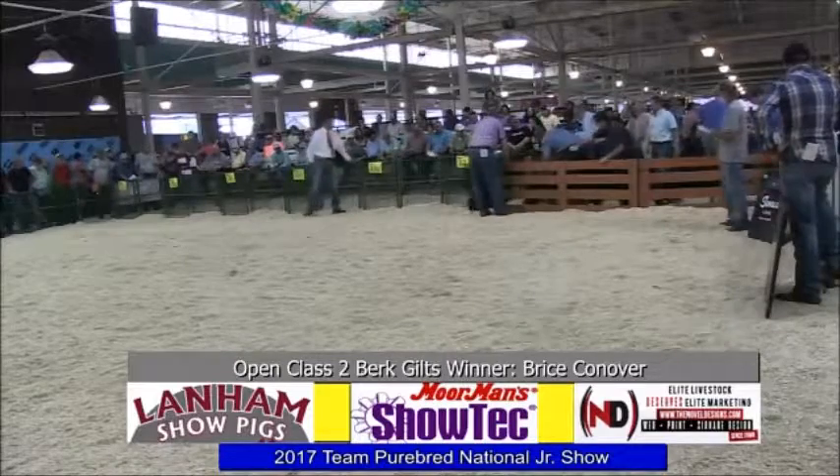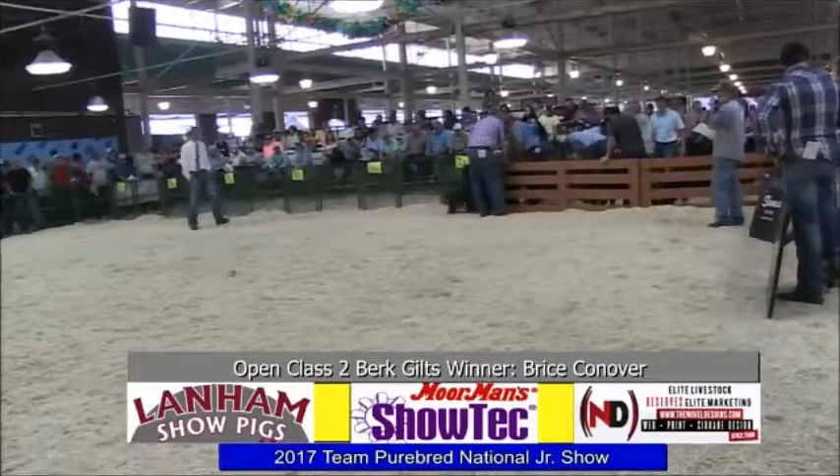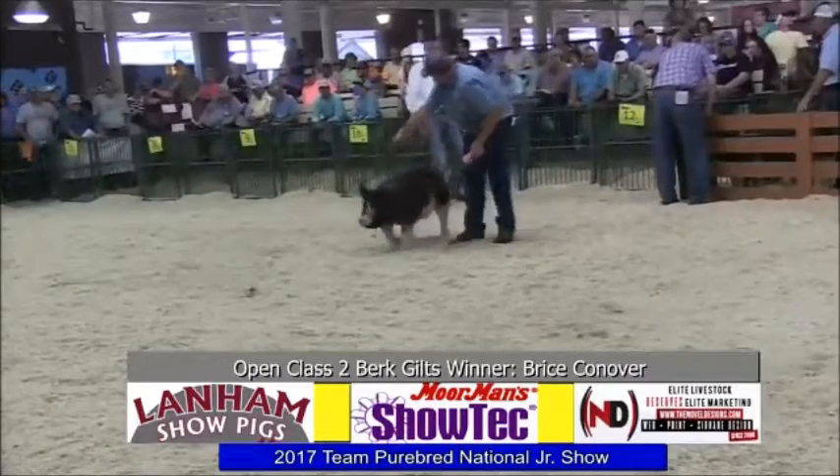Now entering the ring, class three Berkshire Gilts. The judging contest is starting in approximately eight minutes in the North Sheep Barn. The junior judging contest is starting in approximately eight minutes in the Sheep Barn.